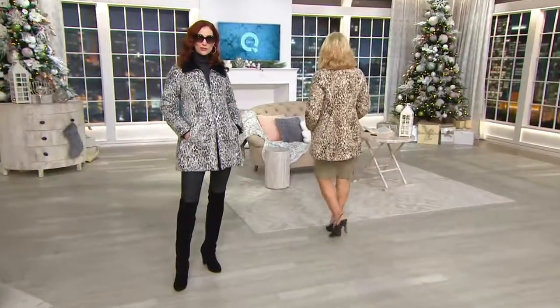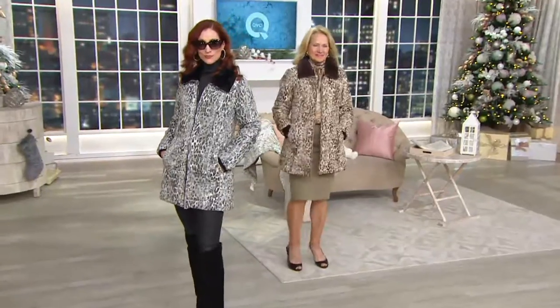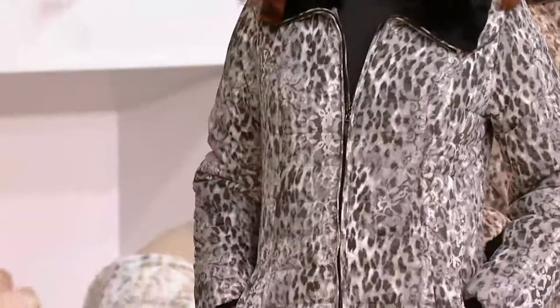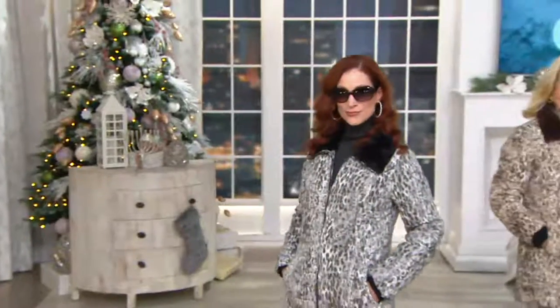This comes in two colors, but I love the combinations. Brand new. This is a printed jacket that's water resistant with a fabulous faux fur collar. The two colors being gray that you're seeing on Kate right there, with so many variations of gray going on. And then we have Maria in the tan. Those are your color choices.